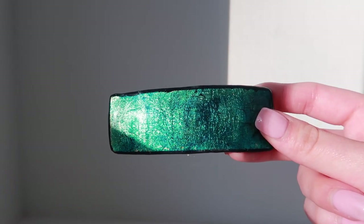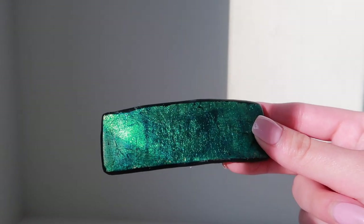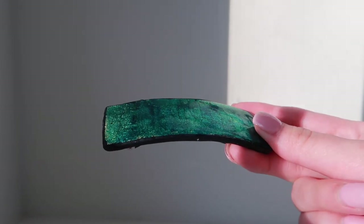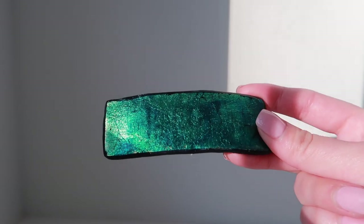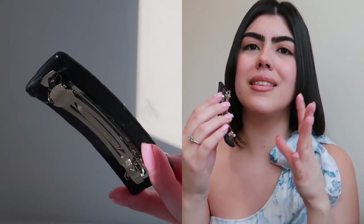And then last but not least, the final hair clip in my collection is one I got at a flea market. I thought it looked very rich — I'd never seen anything like it. It was handmade, so obviously it's unique and nobody else probably has it. I got the emerald green-blue color, and I thought it was very rich. This is perfect for summertime — it just reminds me of the ocean.